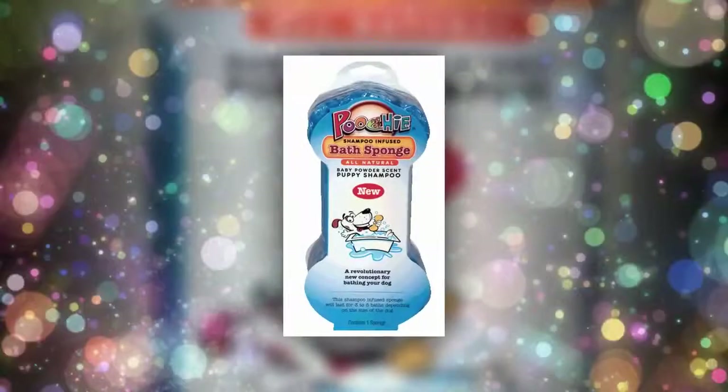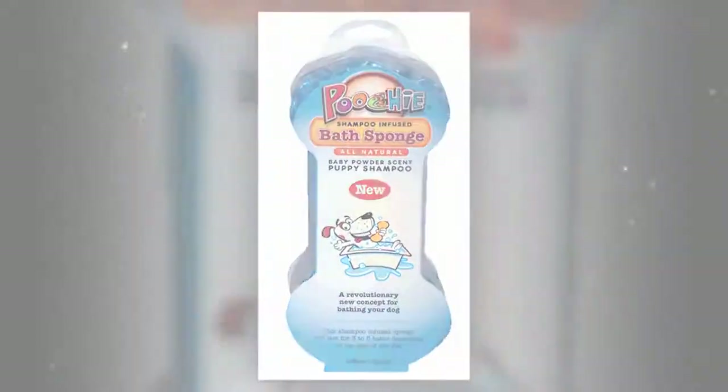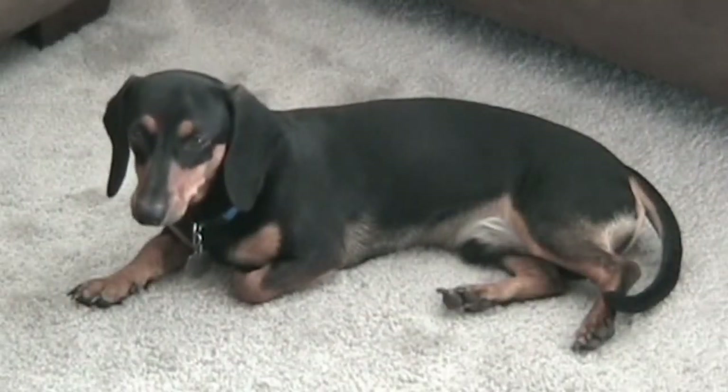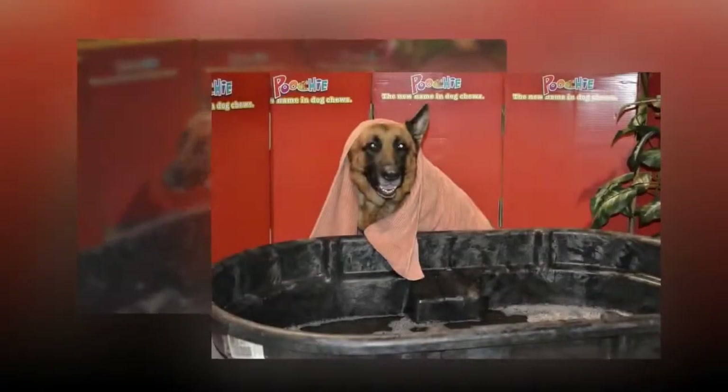Or even the puppy baby powder version. Our dual-purpose puppy or dog shampoo is gentle enough to use on puppies. Just add water and the powder fresh scented shampoo will lather right up on your dog or pup.